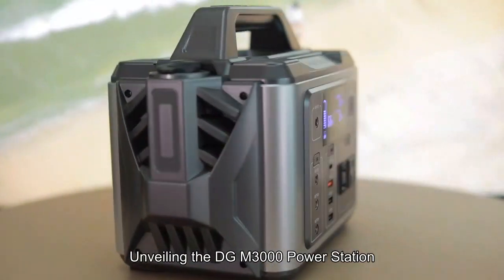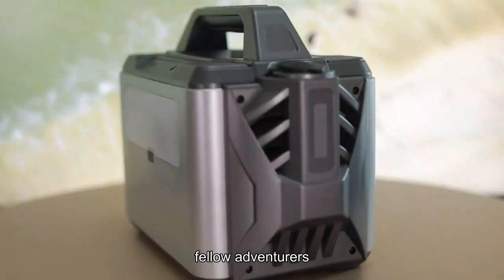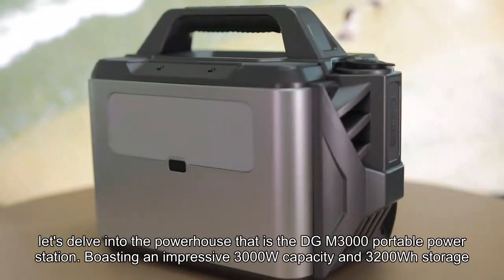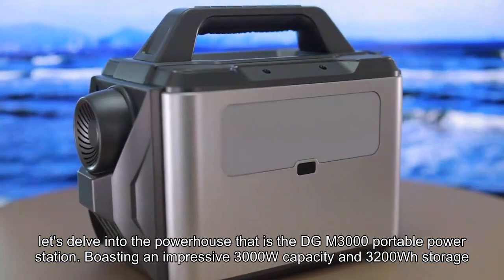Unveiling the DGM-3000 Power Station. Greetings, fellow adventurers. Today, let's delve into the powerhouse that is the DGM-3000 portable power station.